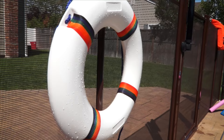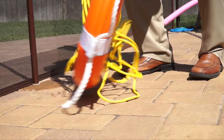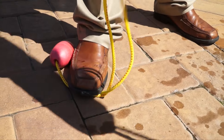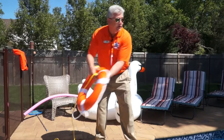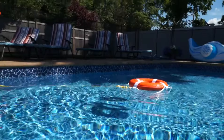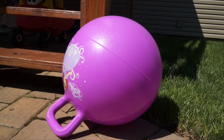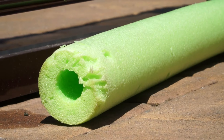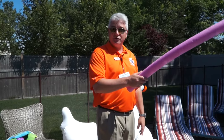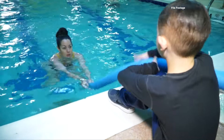You want to either throw something that can float for somebody to grab onto, or reach something to them. One life ring we recommend has a rope on it — you put the end with the buoy on it, step on it, and throw it out. Then sit down or lay on your tummy and pull it in until they get to the side; grab their hand and make sure they hold onto the wall until help gets here. You could also throw a ball to float until help comes. With a pool noodle, you can throw it out to float, or use it to reach, pull them in, and let them hold onto the side.